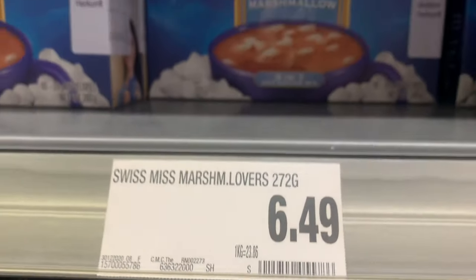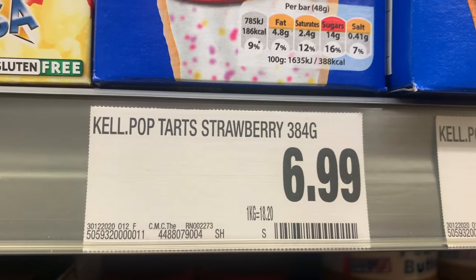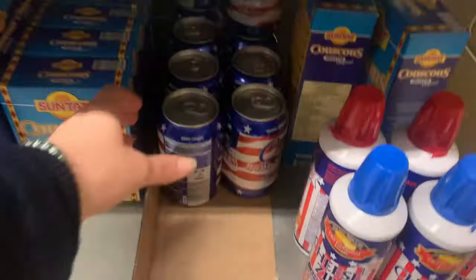Oh my god, look at the price — almost six euros for that! That's ridiculous. Everyone knows how much Pop-Tarts are — it's like three or four dollars a box. And the can of root beer!